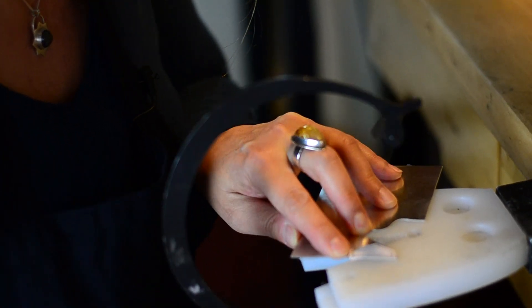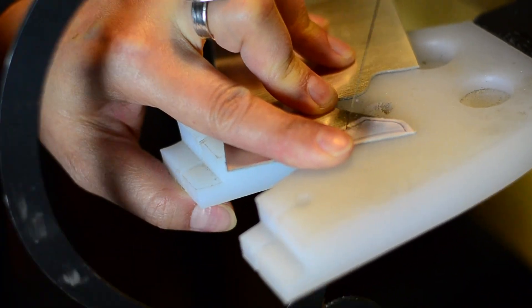People will ask, looking at an intricate piece: is this cut by a laser? And we say, no, we do all that by hand.